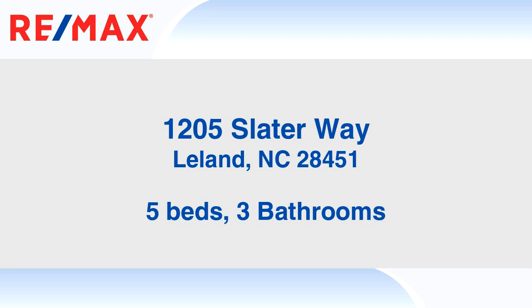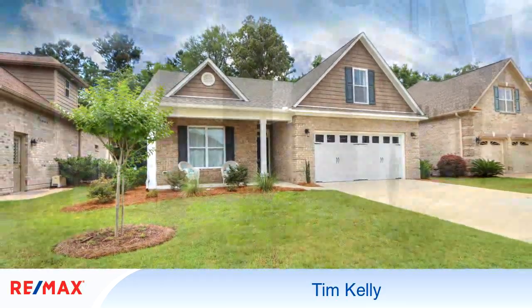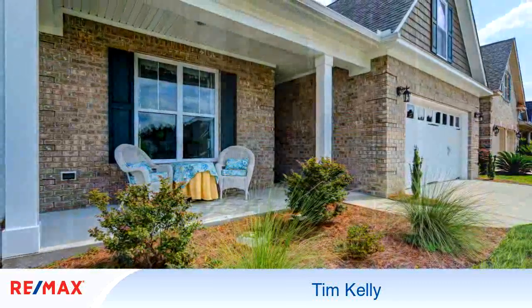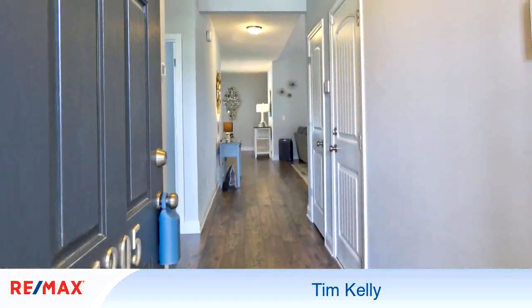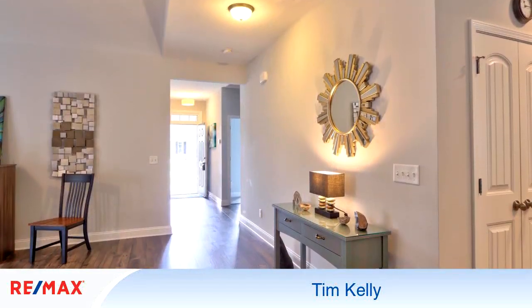Welcome. This elegant home is 2,676 square feet, featuring 5 bedrooms with 3 bathrooms. For more information or to schedule a showing, contact 910-540-3607.